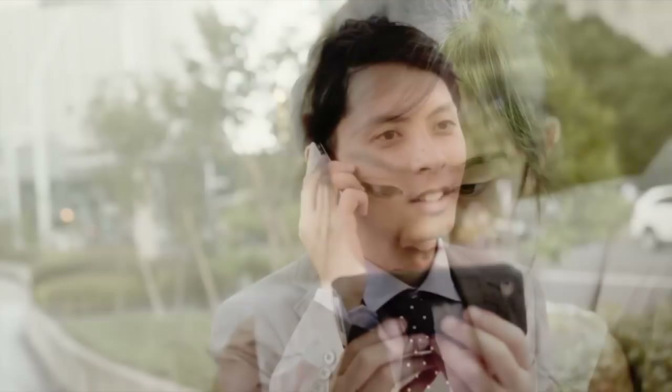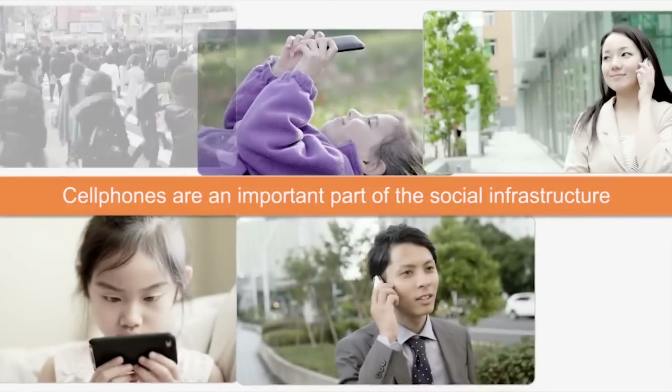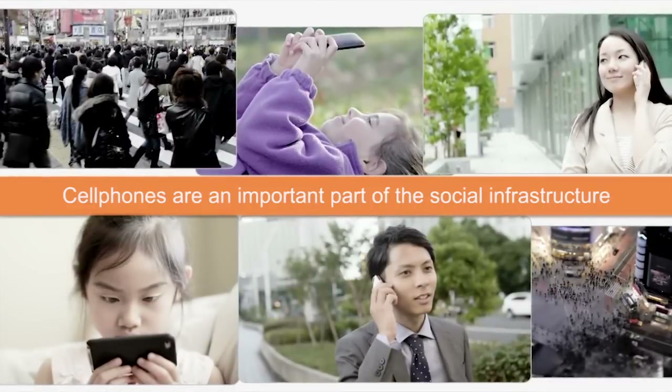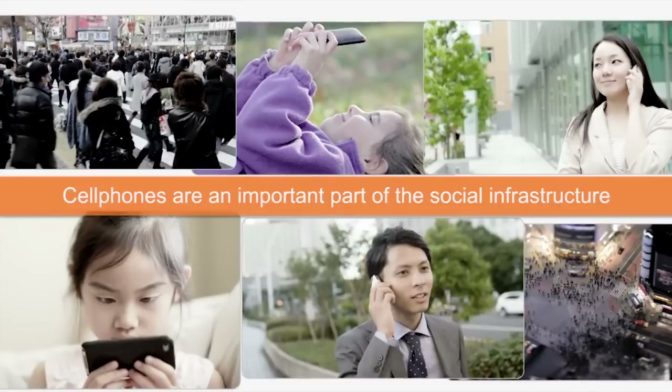The adoption rate of mobile devices and daily use in Japan has exceeded 100%. In other words, there are now more mobile and smartphones in use than there are people. Just like electricity, gas and water, mobile phones have already become a lifeline for Japanese citizens and indispensable to the social infrastructure.